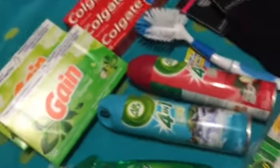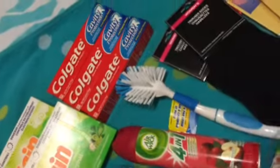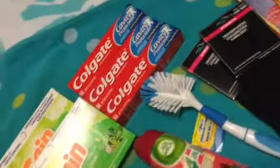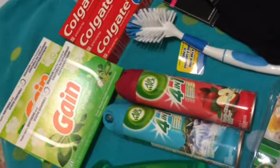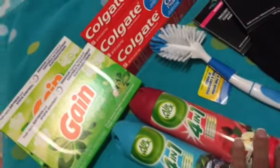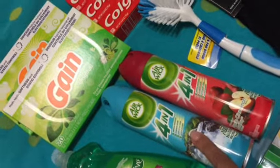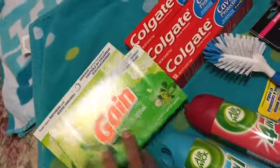I love the Air Wick deodorizers — they had so many varieties, but I like two in particular. This one is called Fresh Waters, and we keep one in each bathroom. I also love the apple cinnamon medley — it reminds me that fall is coming, and fall is my favorite season. A friend gave me a coupon for a dollar off two, so I was able to make one of them free.